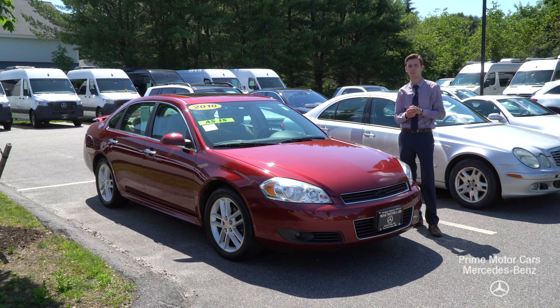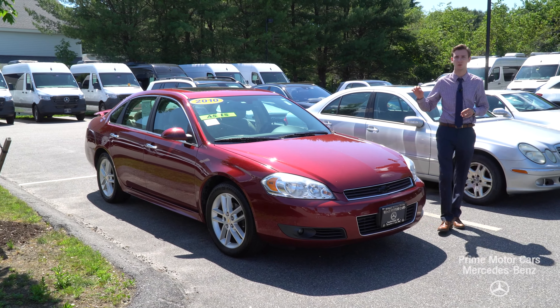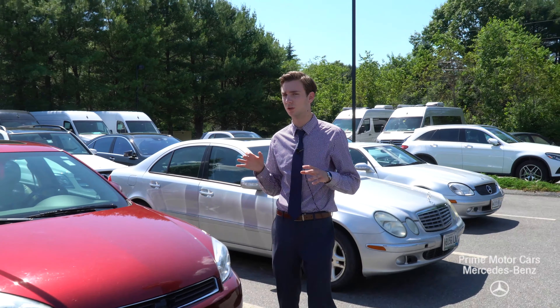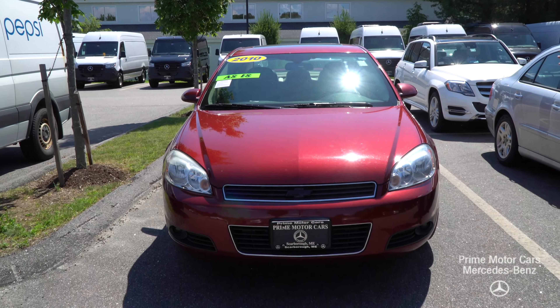Hi Karina, this is Spencer from Prime Mercedes Benz in Scarborough, Maine. Beside me is the vehicle you inquired about — this is our 2010 Chevrolet Impala. A beautiful vehicle. It's a wide, long car, so the wheelbase makes for a smooth, smooth ride.